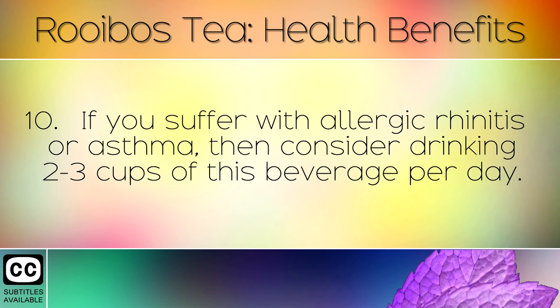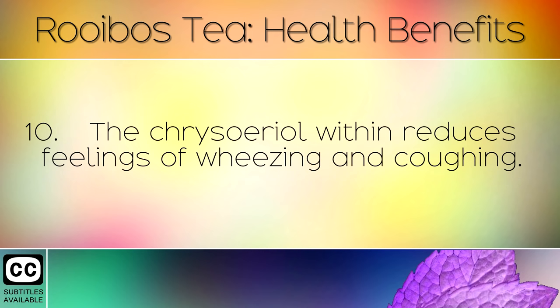If you suffer with allergic rhinitis or asthma then consider drinking 2-3 cups of this beverage per day. The chrysoreal within reduces feelings of wheezing and coughing.